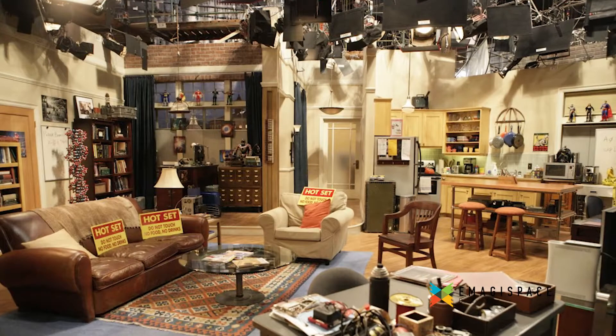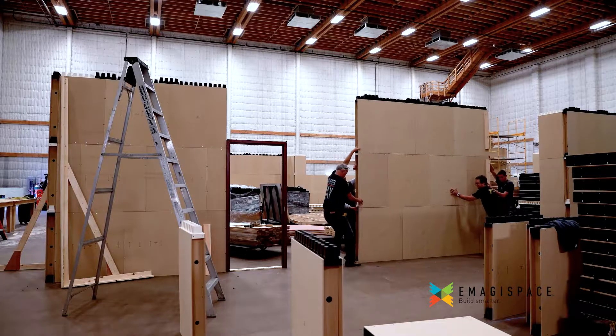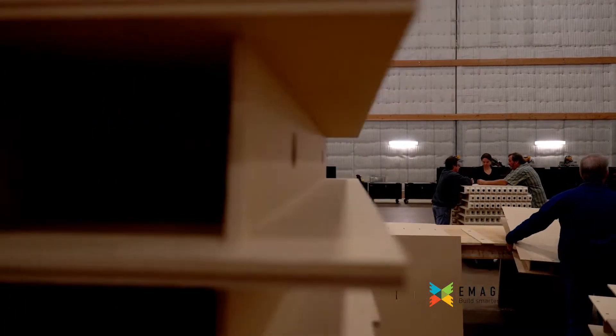Film, television, and theater are struggling to create eye-popping performance sets that are simple to assemble and reconfigure, cost-effective, and a more sustainable enterprise.